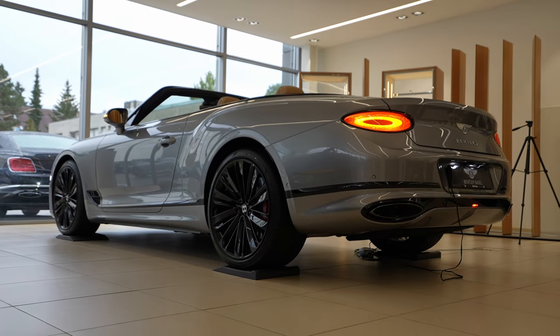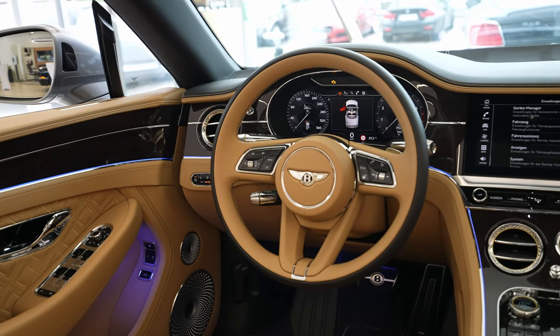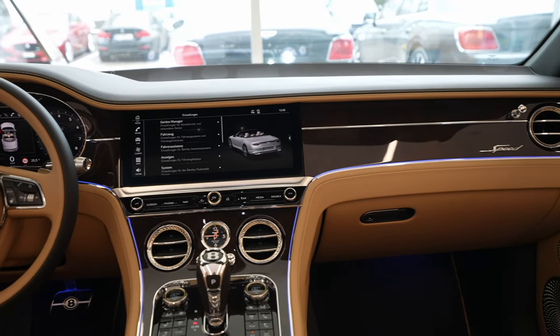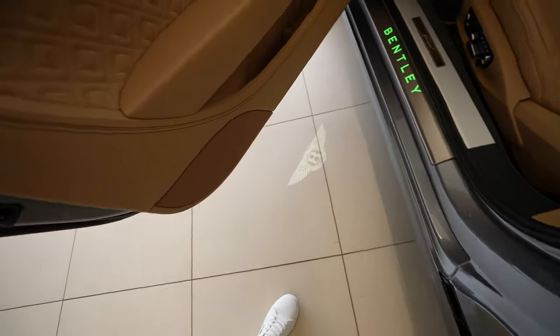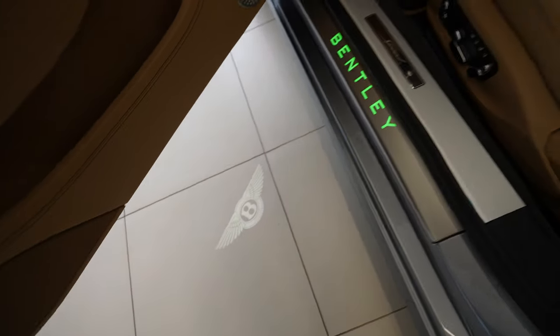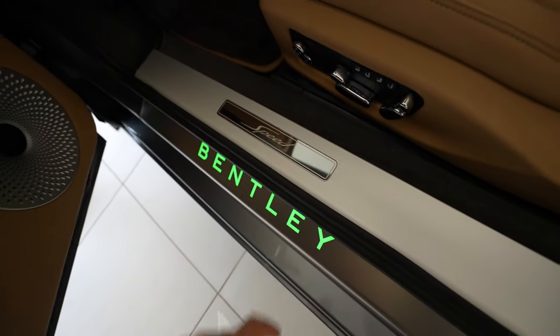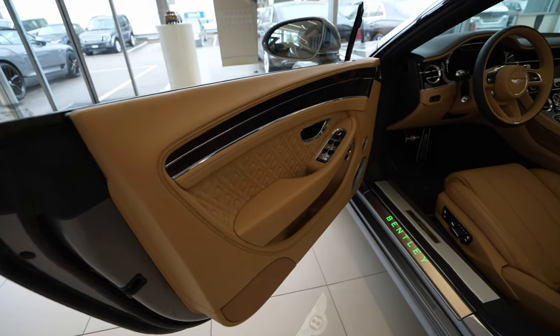Welcome back. Today I have the new Bentley Continental GT Speed, 2022 version. I want to show you the interior and talk about every single detail, including the multimedia system and the new cockpit. First, look at the LED that illuminates the floor with the Bentley logo — it's just fabulous. Also the Bentley writing in LED and the speed plate — everything is just incredible inside.